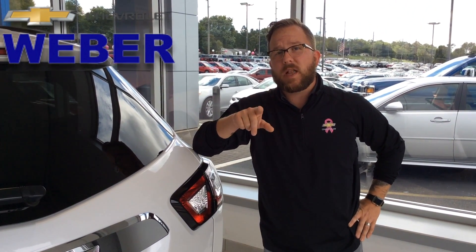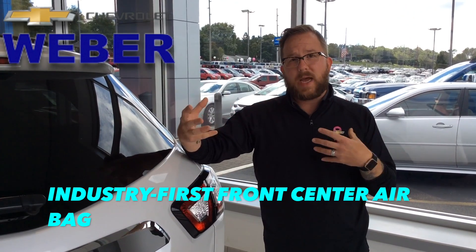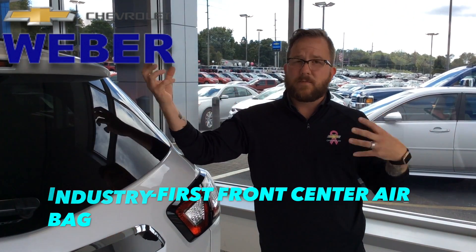You're also going to have an amazing airbag system, including the first-in-class center airbag, which will prevent a passenger and driver in a side impact from colliding with each other. It may also deploy in a rollover.